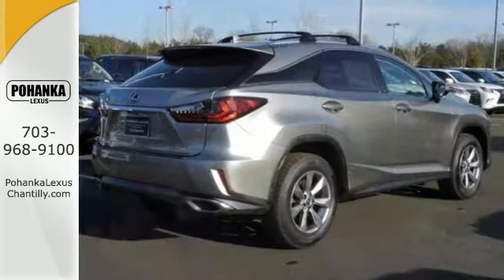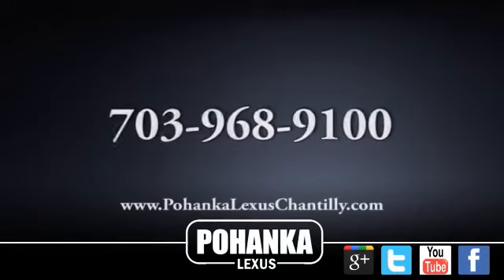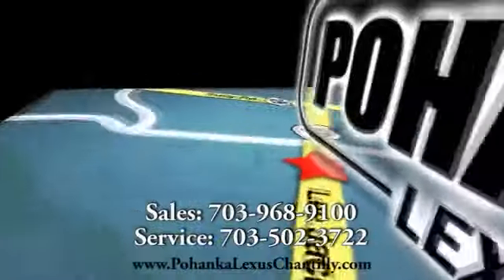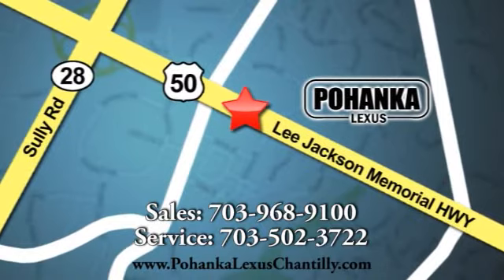Bring the family over for a test drive of this Lexus RX350 today. Call us now for more information on this vehicle or visit today. We're conveniently located at 13909 Lee Jackson Memorial Highway in Chantilly.